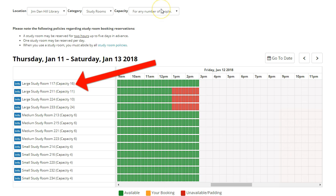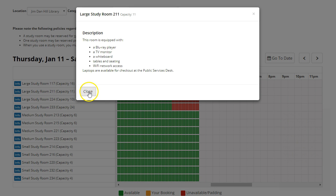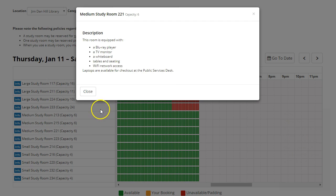Note the capacity listed next to each room — this is the maximum number of people who can sit comfortably in the room. Click the Info icon next to any room for a description of the types of equipment you can find in each room. This is especially helpful if you specifically need a room with a Blu-Ray player or a DVD VHS combo player.